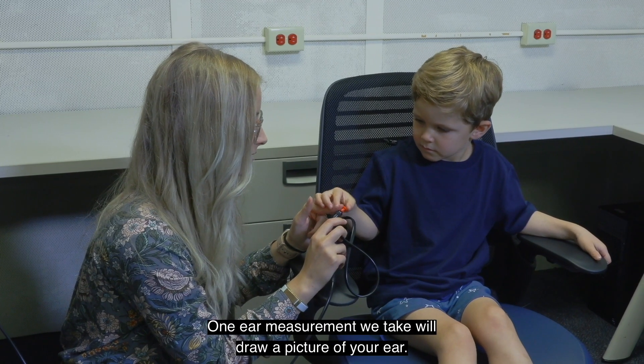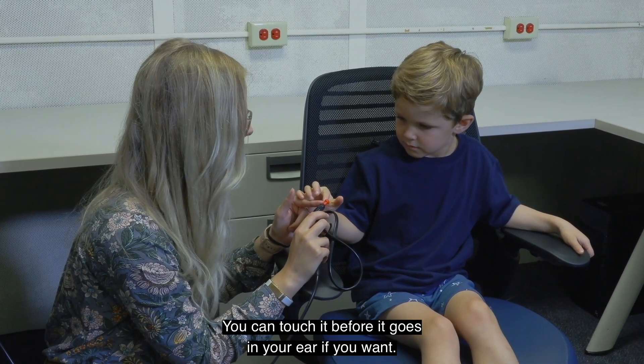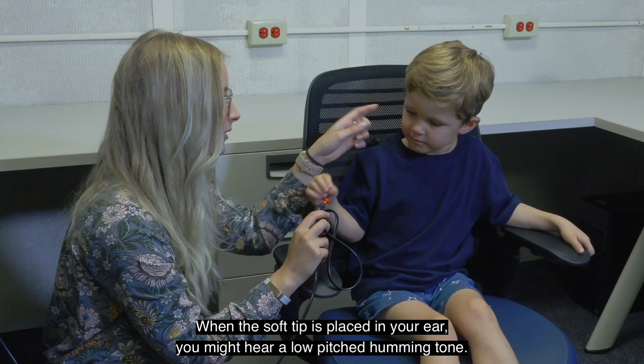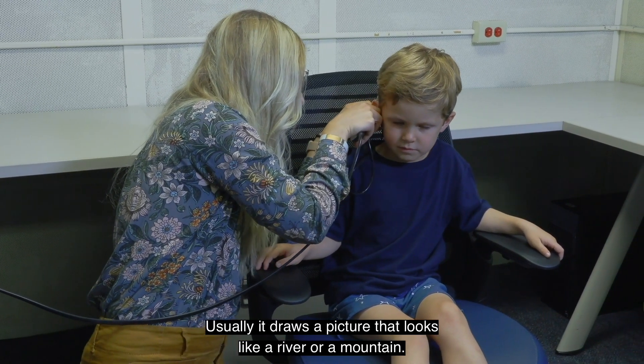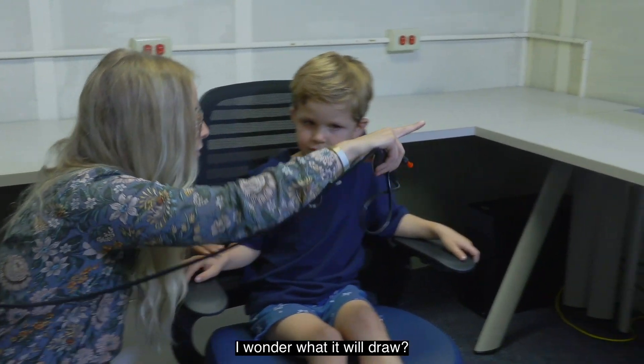One ear measurement we take will draw a picture of your ear. There's a soft tip that will go in your ear. You can touch it before it goes in your ear if you want. When the soft tip is placed in your ear, you might hear a low-pitched humming tone. Usually it draws a picture that looks like a river or a mountain. We will do this for both ears. I wonder what it will draw.